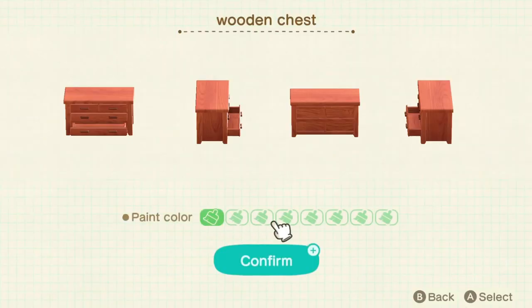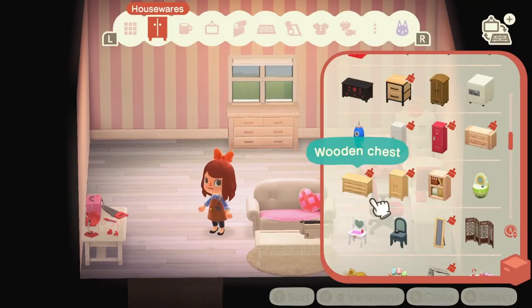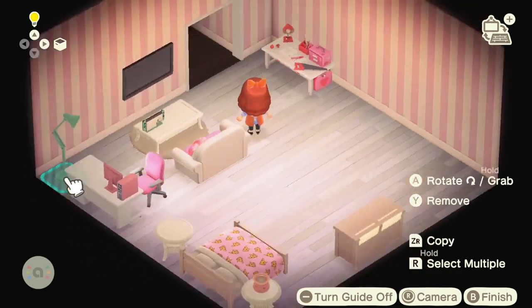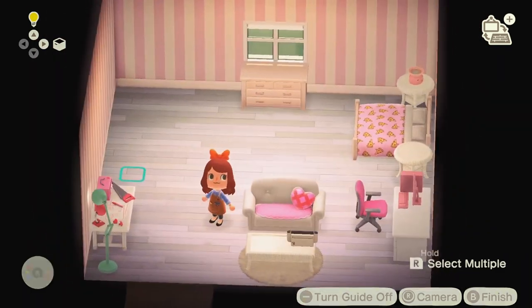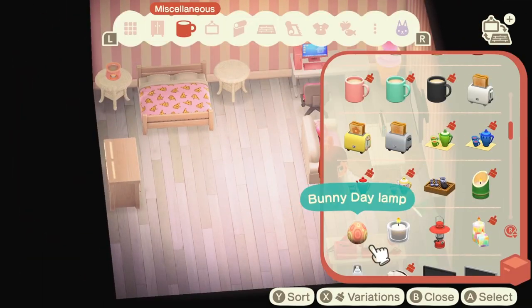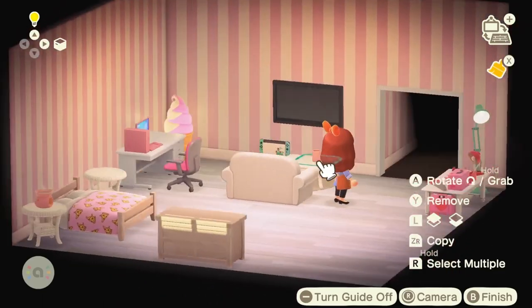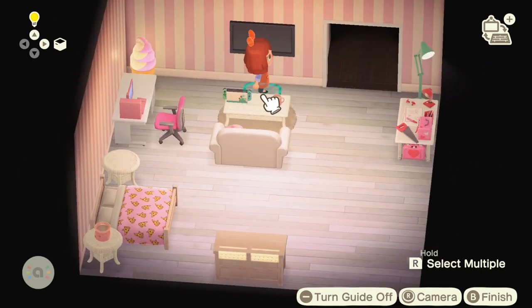I will be mixing a lot of furniture in this build — different furniture series — but I'm trying to make it all work by keeping all the colors pretty light and complementary to each other. That's just how it has to be with these builds because I haven't unlocked enough furniture yet, and there aren't even that many furniture sets in the game to be quite honest. So I'm just making do with what I have.